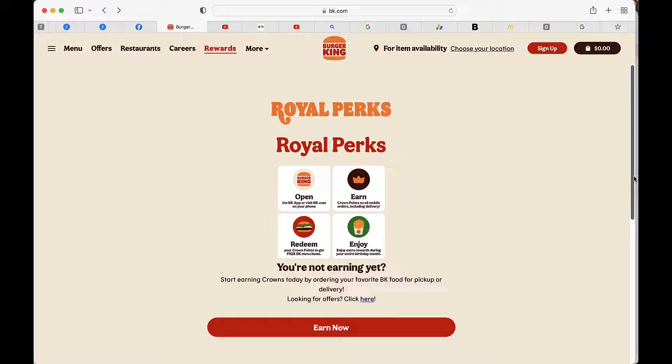McDonald's has a rewards program. Burger King also has a rewards program that allows you to earn what they call crowns. If you go to BK.com and look at their rewards link there — I'll leave the link in the description for you — you'll see it's as simple as downloading the Burger King app or going to BK.com on your phone.